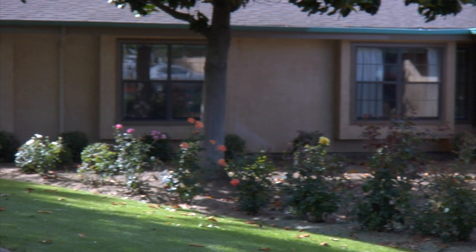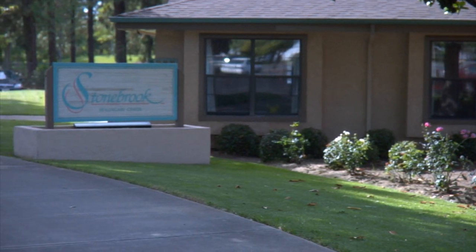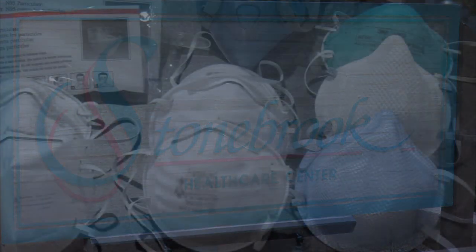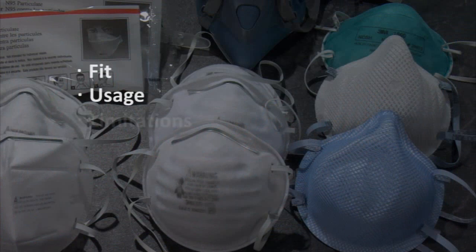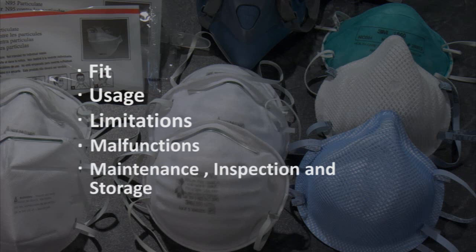As part of your company's respiratory protection program, training must be provided to the individuals who wear the N95 respirators. This training includes information on respirators, fit, usage, limitations, malfunctions, maintenance, inspection, and storage.